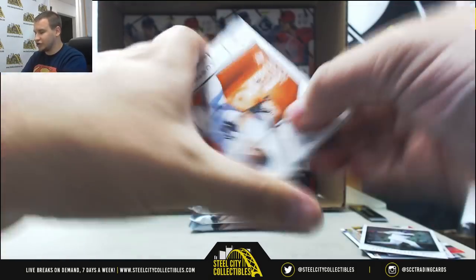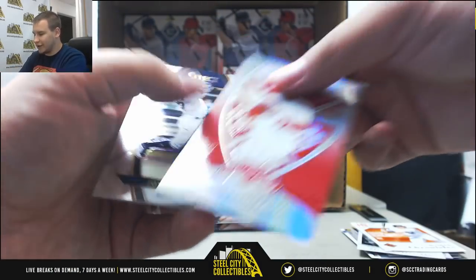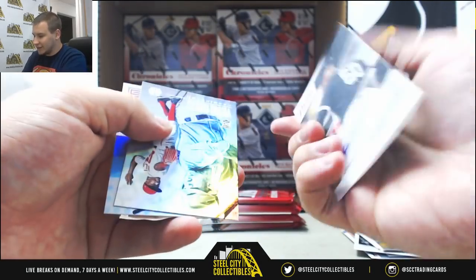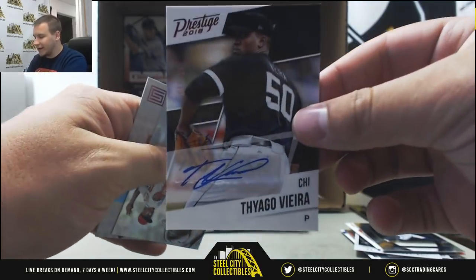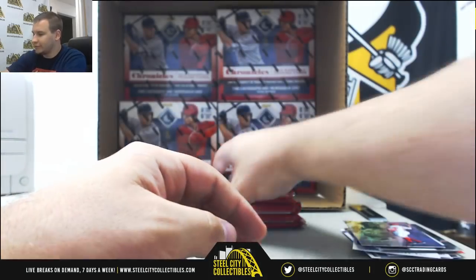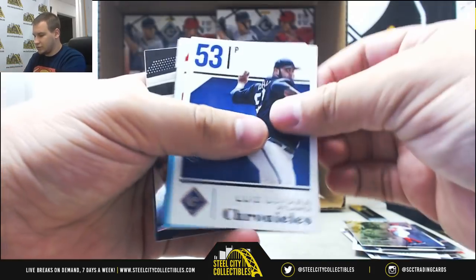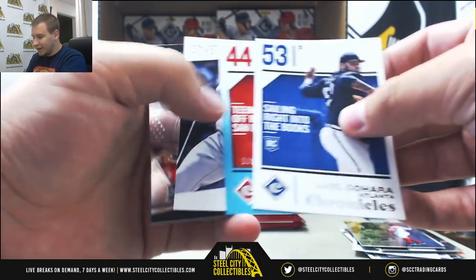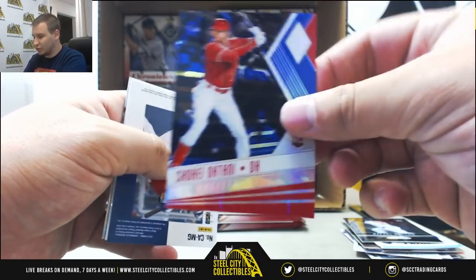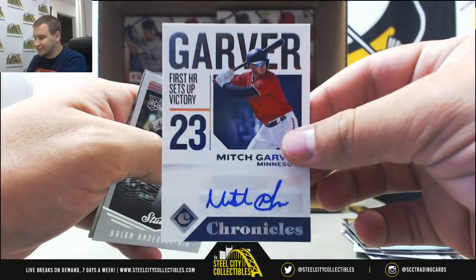Hayes, Bellinger, Devers, Shohei Ohtani — Rookie Crusade at 299. And for the White Sox, autographed to 199, Tiago Vieira. Robles and Williams. Paul Goldschmidt to 199. Shohei Ohtani again, numbered to 149. And Mitch Garver autographed for the Twins — base autograph.